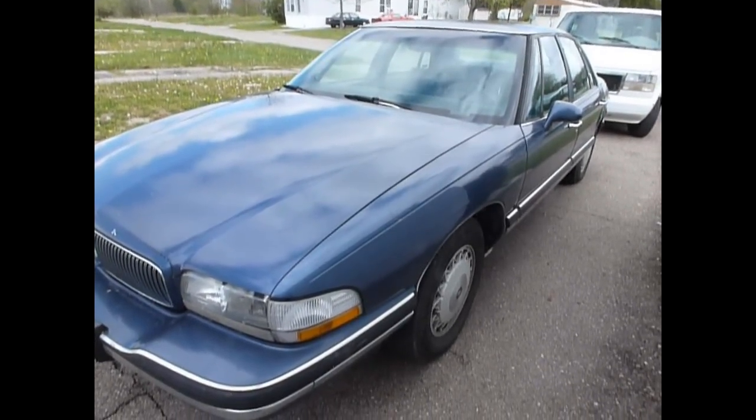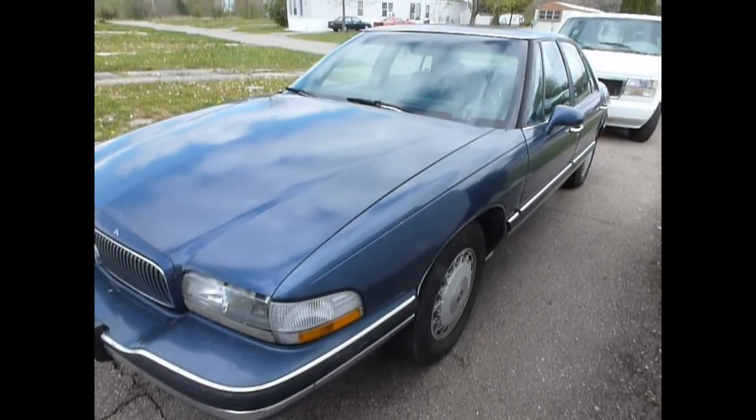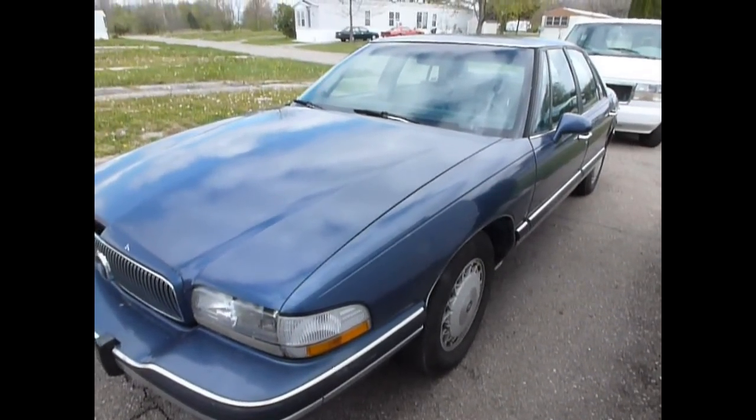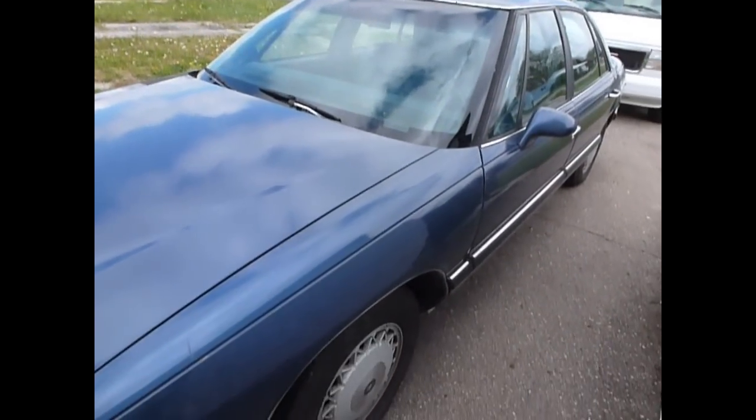Hello there everybody! I would like to welcome a new addition to the Astro Safari 727 driveway. What we're looking at here is a 1994 Buick LeSabre. Just picked this up for 900 bucks.